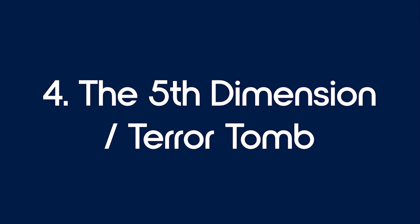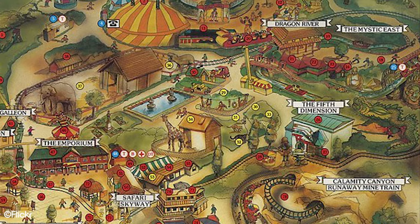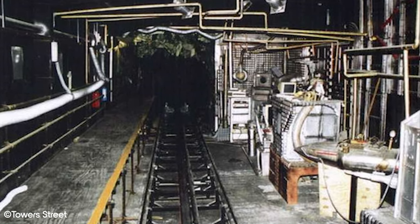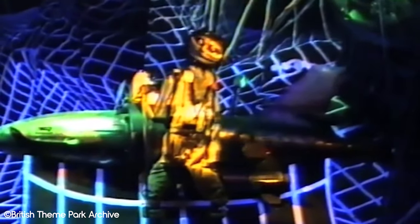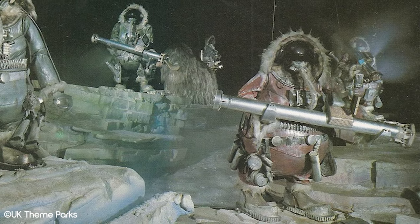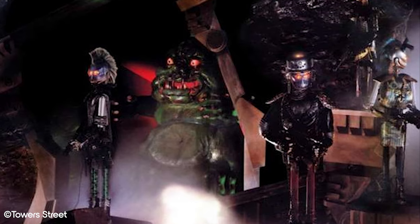Number 4: The 5th Dimension and Terror Tomb. Where Tomb Blaster is today was home to two previous attractions: the 5th Dimension and Terror Tomb. It opened as the 5th Dimension when Chessington opened as a theme park in 1987, and the track system is still the same in use today. The 5th Dimension was a dark ride that took you into a malfunctioning, computer-generated alternate reality, hosted by Zappomatic, a troubleshooter robot. After its first year, feedback was largely that guests were confused, leading to a redesign where the story followed Zappomatic attempting to remove a virus called the Grog.